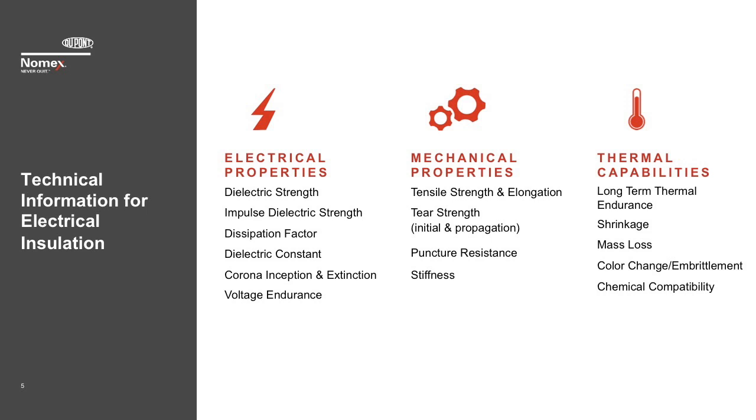Insulation materials used in electrical equipment are subjected to a number of stresses during the manufacturing process and then during the long-term operation of the equipment. A thorough evaluation should simulate both of these conditions to ensure the material will provide long-term protection. The testing is broken up into short-term and long-term evaluations. For short-term evaluations, we look at both electrical and mechanical testing. Electrical properties include dielectric strength, impulse dielectric strength, dissipation factor, dielectric constant, as well as corona, partial discharge, and inception and extinction voltages. Mechanical properties include tensile strength, elongation at break, tear strength, puncture resistance, and stiffness.